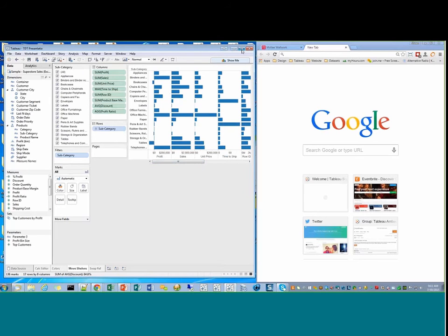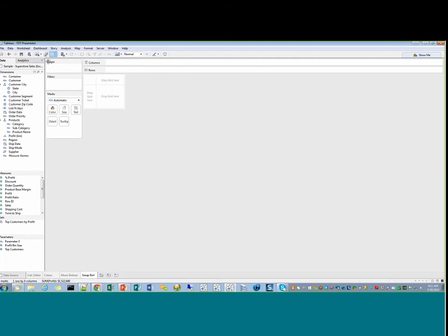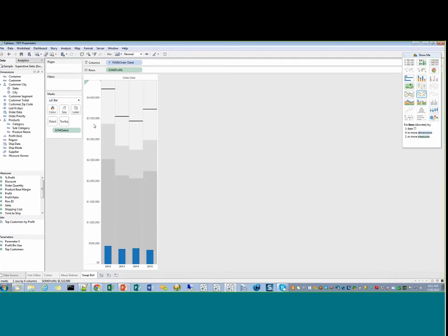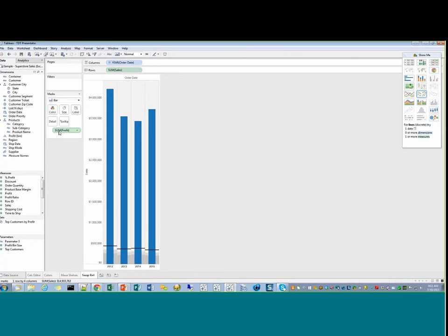The last tip from me: control-click multiple fields and go to bullet chart from Show Me. This tip has to do with being able to swap the reference lines. When you do Show Me, Tableau takes a guess at what order you want things in, but sometimes it doesn't come out the way you want. You can swap the reference lines and switch those two pills. And that's it for me.